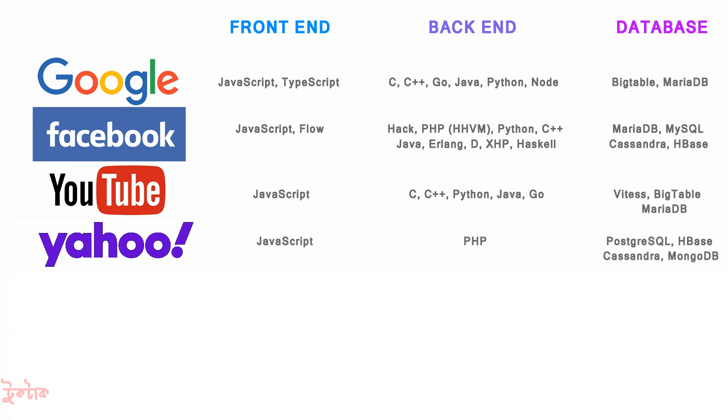For Yahoo, the front-end used JavaScript and the back-end used PHP. For database, MongoDB, HBase, Cassandra, and PostgreSQL were used.